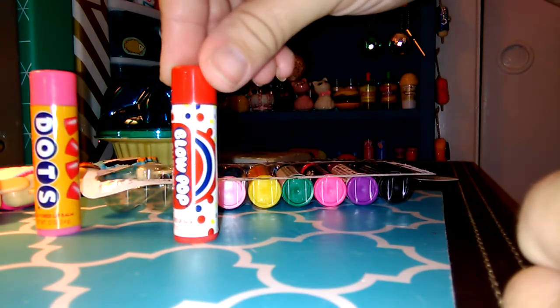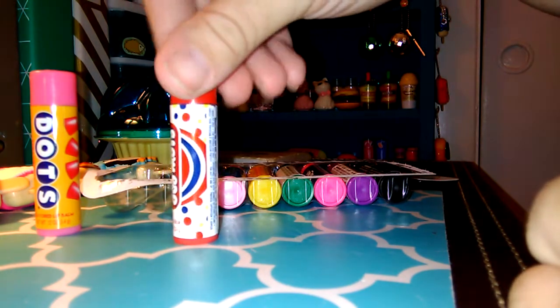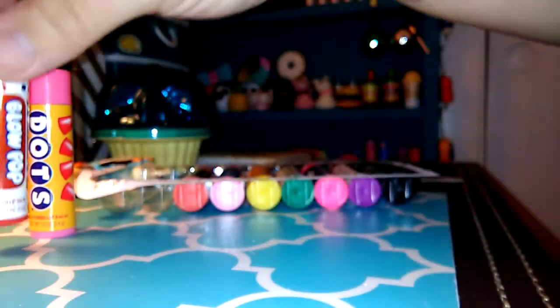This next one is a cherry Blow Pop. It reminds me of how Blow Pops used to look — kind of retro. The color is bright red and it leaves lots of color. It smells just like a cherry jelly bean.